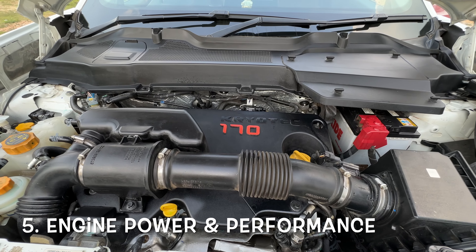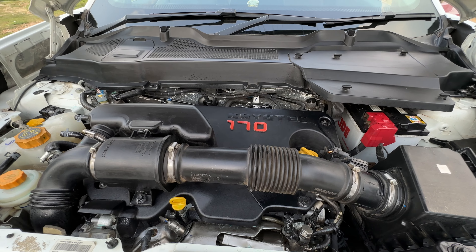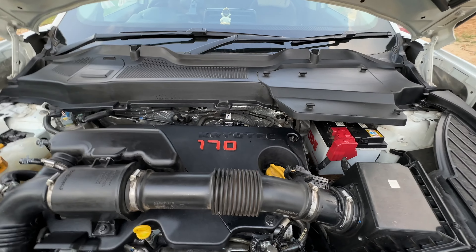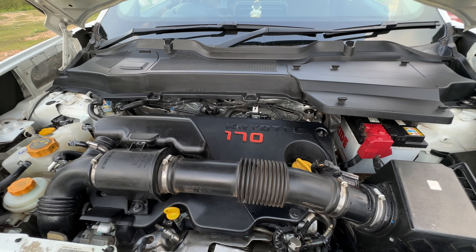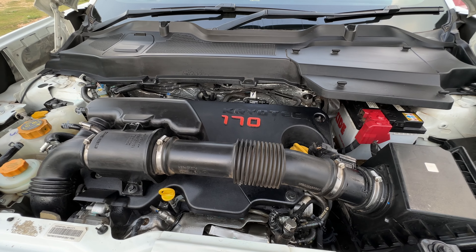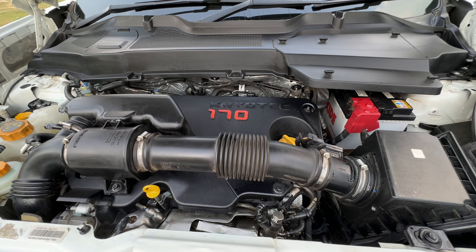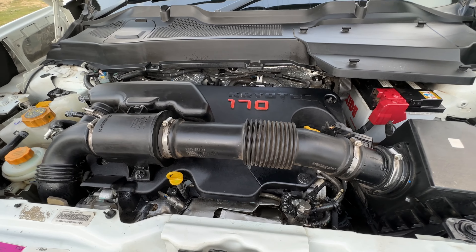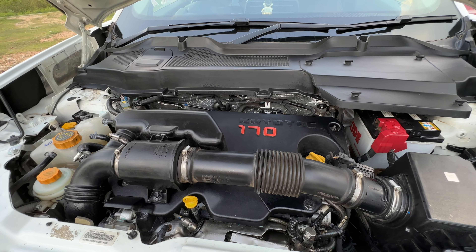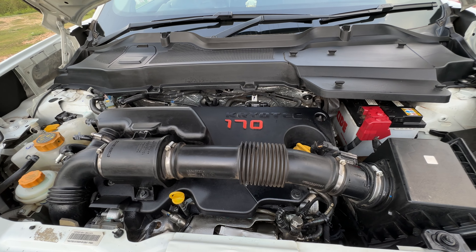The Tata Harrier comes with a Fiat-sourced 2-litre diesel engine — the same engine found in the MG Hector diesel and Jeep Compass diesel variants. It produces 170 PS of power and 350 Newton metres of torque, and this power is more than adequate for multiple scenarios, whether you are driving on ghat roads or need a quick overtake on undivided Indian highways. I believe I underutilise the power of this engine most of the time, but whenever you need it, you always feel there is something more left in the tank.